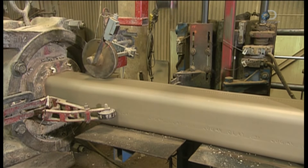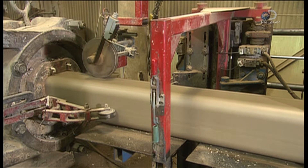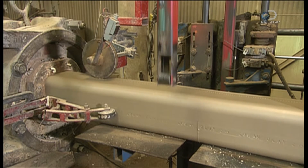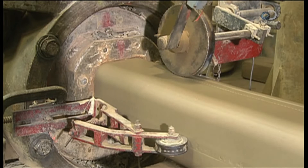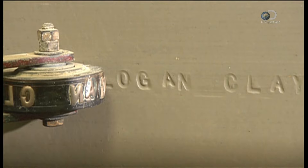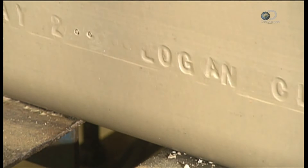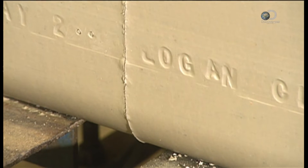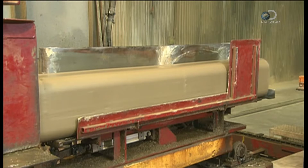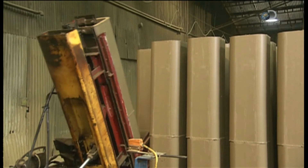Over on another production line, they're making flue liners for chimneys. The clay is fairly soft at this point, so lettering wheels can easily engrave information. They cut it to size using thin wire, and an up-ender stacks it on a pallet to await further processing.